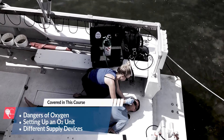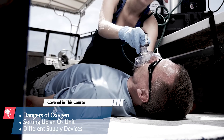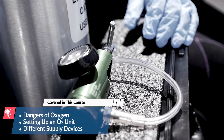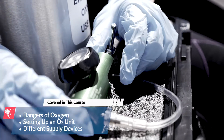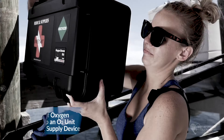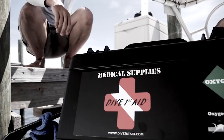With that training, you can administer oxygen in accordance with local laws and regulations to divers suspected of suffering decompression sickness or embolisms. Proper care must be taken when assembling oxygen units and when administering emergency oxygen. We'll review that care and those procedures in this section.